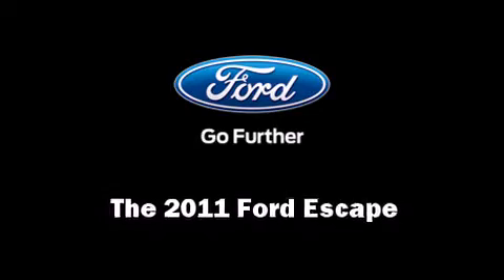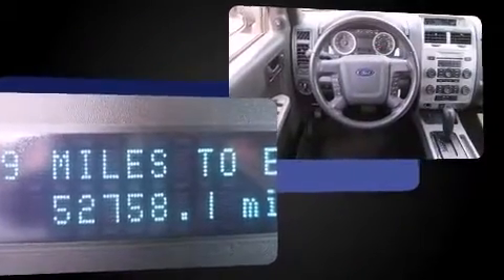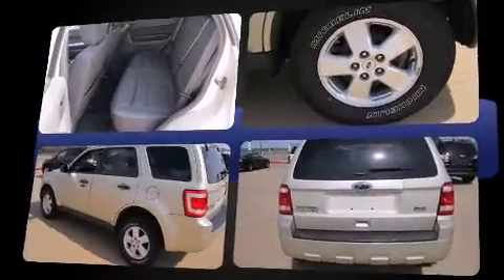You can expect a lot from the 2011 Ford Escape. It features an automatic transmission, four-wheel drive, and a 2.5-liter four-cylinder engine. Ford prioritized fit and finish, as evidenced by a tachometer, variably intermittent wipers, a trip computer,